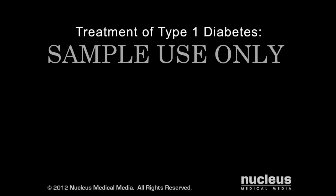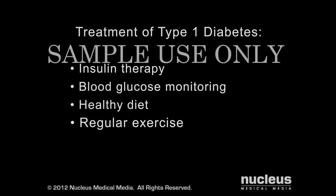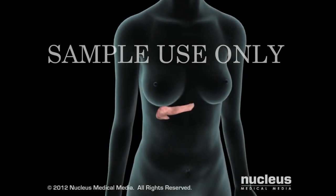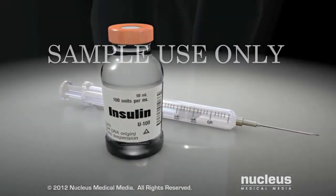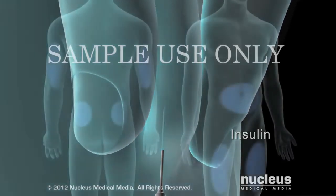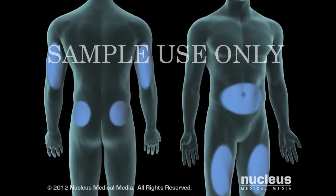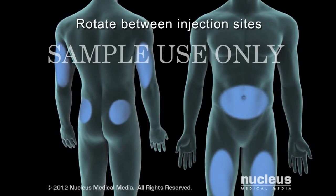If you have Type 1 diabetes, your goal is to keep your blood glucose within a normal range. This is done through a combination of proper insulin replacement, monitoring your blood glucose, and, just as importantly, eating a healthy diet and getting regular exercise. Because your pancreas no longer produces insulin, you will need to take insulin to replace what your body should be making. A licensed healthcare professional can train you to inject the insulin just under the skin. You will need to give yourself injections several times each day and rotate injection sites to avoid tissue damage and absorption problems.